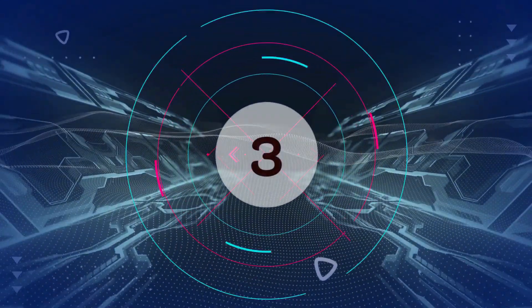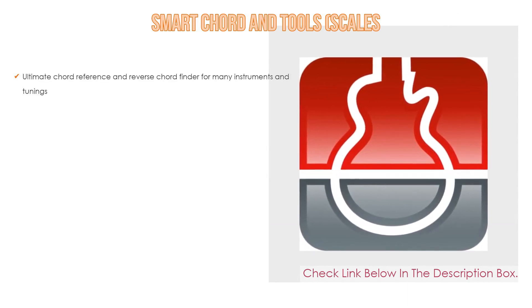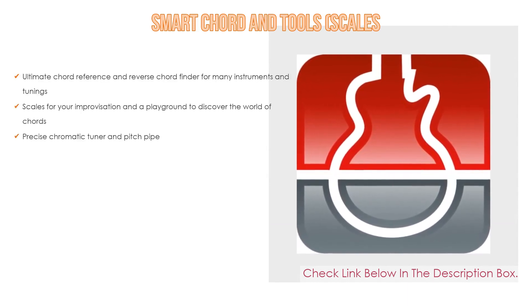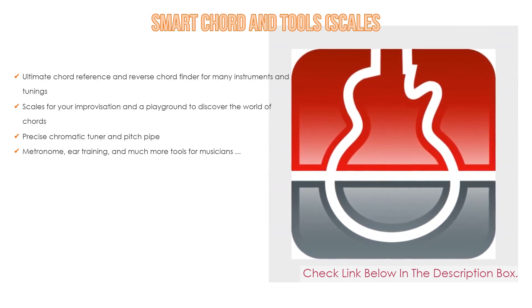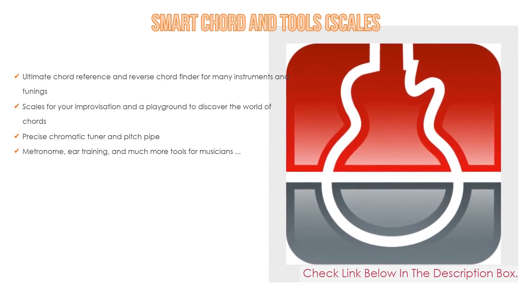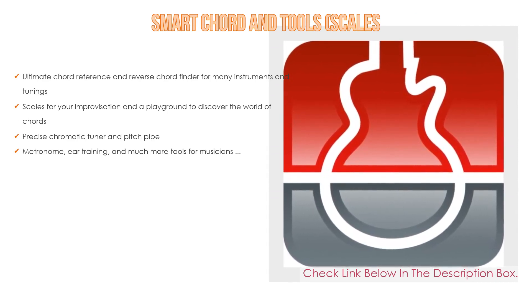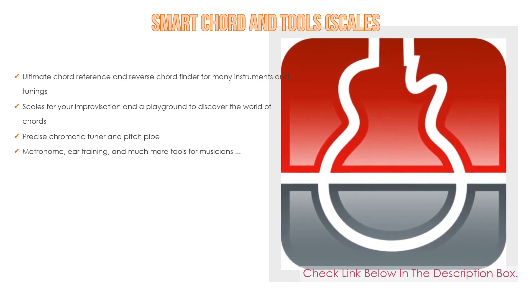Number 3: For some exclusive reason, Smart Chord and Tool Scales is on our list. It features an ultimate chord reference and reverse chord finder for many instruments and tunings, scales for improvisation, a playground to discover the world of chords, a precise chromatic tuner and pitch pipe, and metronome, ear training, and much more tools for musicians.